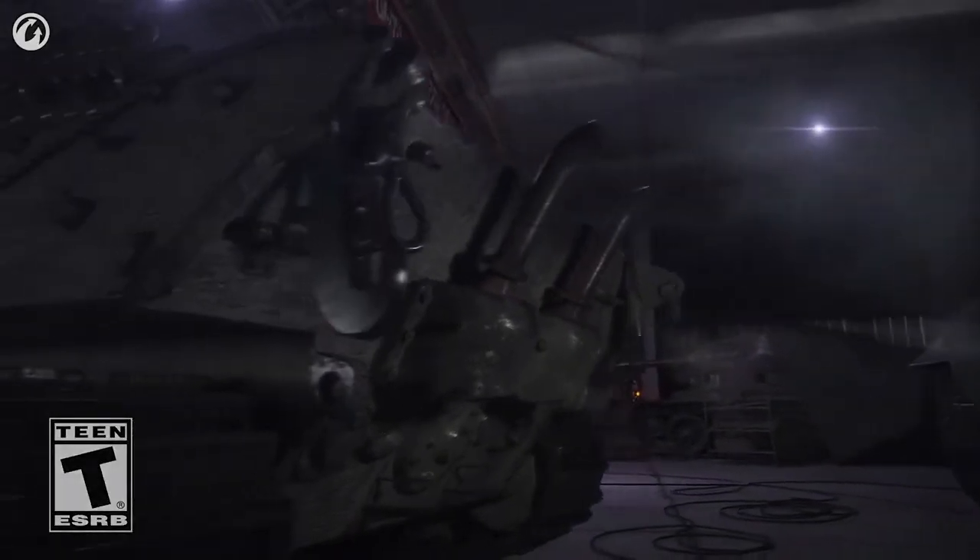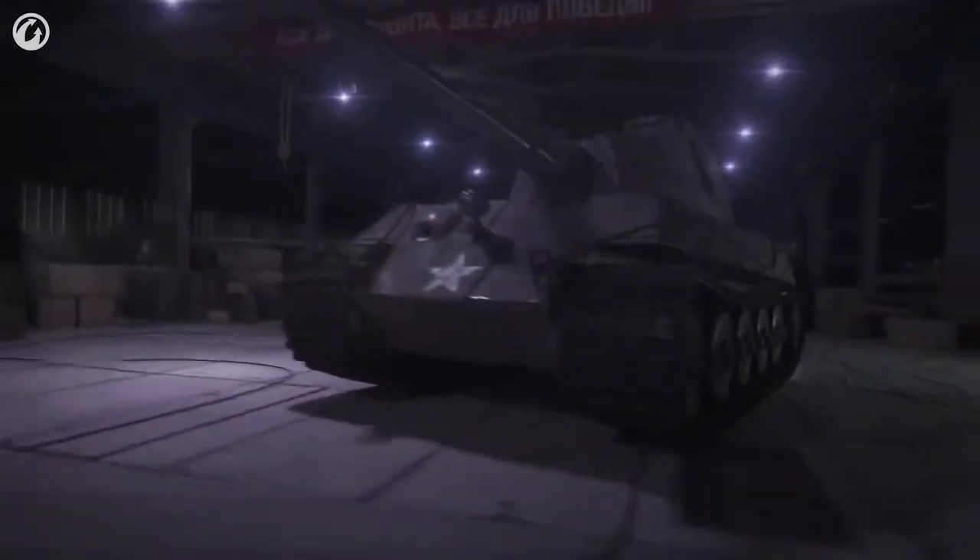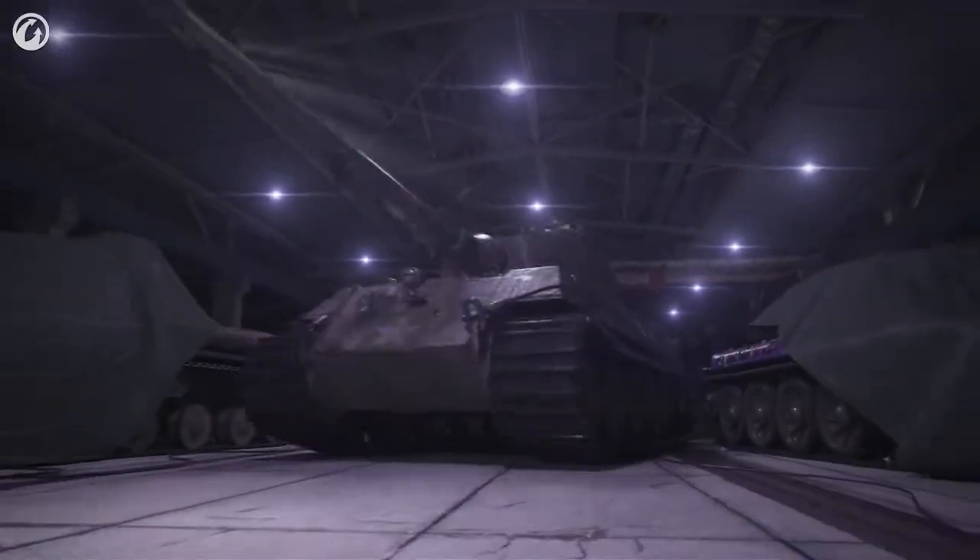Commanders, winter is coming, and December's Twitch Prime Package is too. Are you ready? You better be.